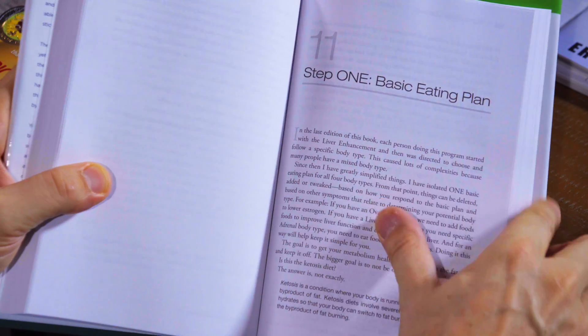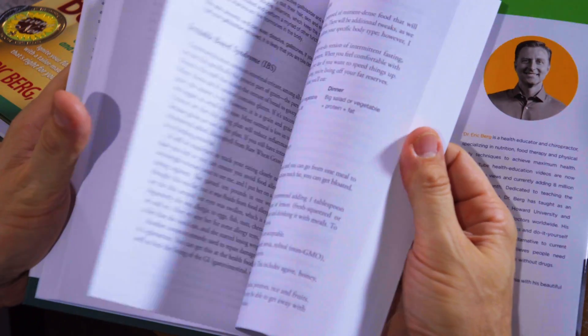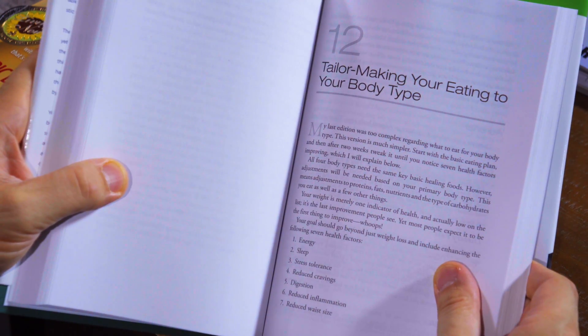On page 156 I go into all the corrective actions you need to take based on this new information, step by step. And finally, chapter 11 goes into the basic eating plan — exactly what to eat. Everyone is going to start with this basic plan, and then in the next chapter they'll tweak it to their body type. You don't go right to an adrenal or thyroid eating plan; you start with the basic, then tweak it after, because the body type tweaks are additions that take it one step further.